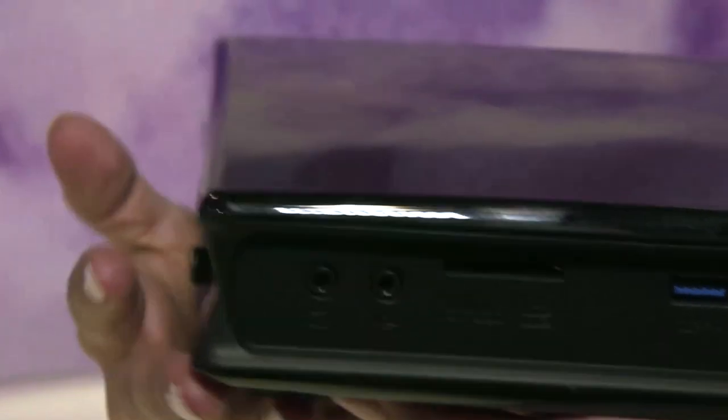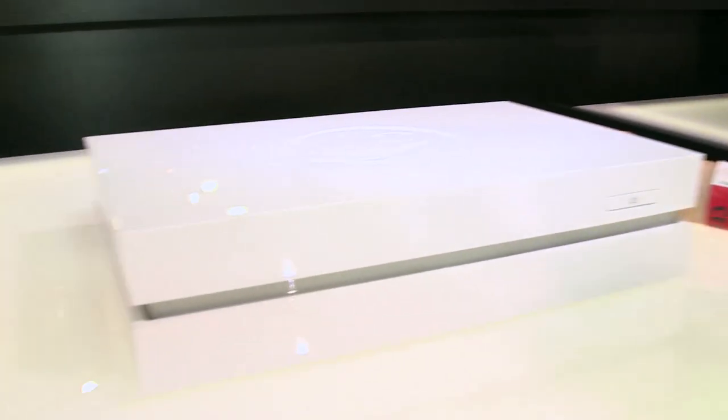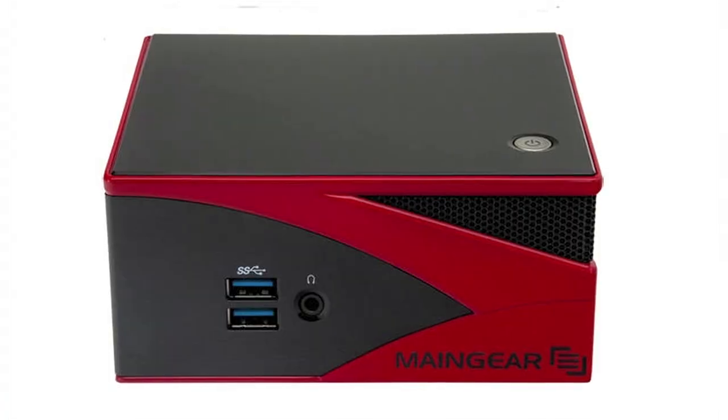Zotac held back on details for its Steam Machine, but did reveal it'll be powered by an Intel processor and an NVIDIA graphics card. I'm betting it's the i5/760 combo, so drink up. iBuyPower is bucking the Intel trend with a quad-core AMD Athlon X4 740 processor and an AMD Radeon R7 260X graphics card, 4 GB of RAM, and a 500 GB hard drive. Plus it starts at the low price of $499.